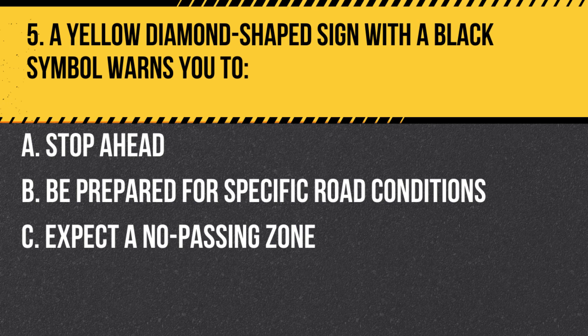Question 5. A yellow diamond-shaped sign with a black symbol warns you to: A. Stop ahead. B. Be prepared for specific road conditions. C. Expect a no passing zone. Answer B. Be prepared for specific road conditions. These signs are used to warn of possible dangers or changing conditions ahead.